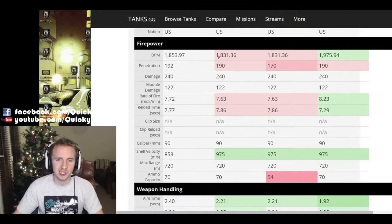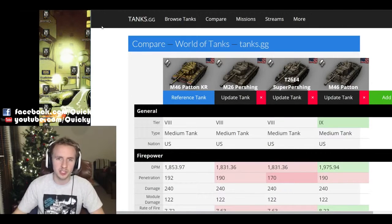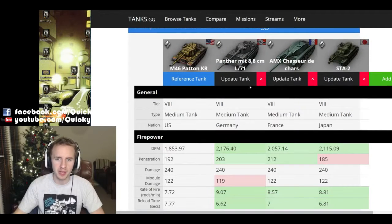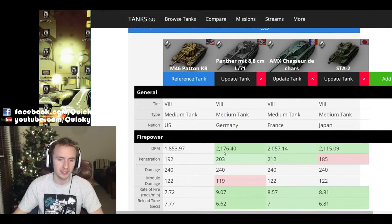The Ripper pattern has slightly better DPM than the Pershing and the Super Pershing, but it's almost completely negligible. Look how the DPM of the Ripper pattern compares to the Panther 88, the AMX CDC, and the STA-2 - it is by far the worst, with 200 to 300 less DPM, which is 10 to 15% and can make a big difference to the amount of damage you can get out quickly in a game.